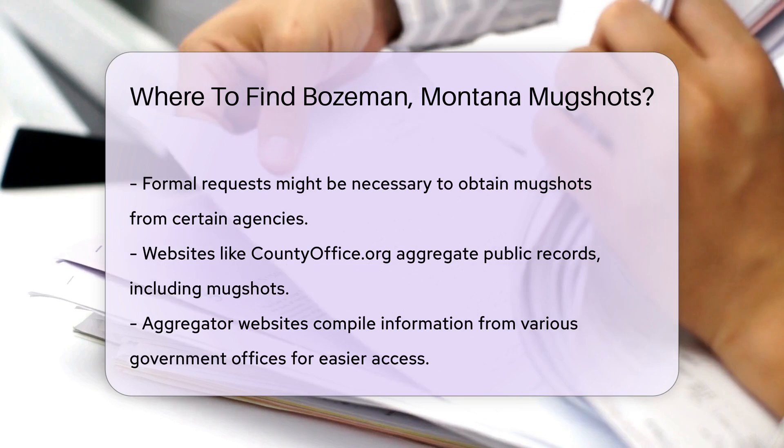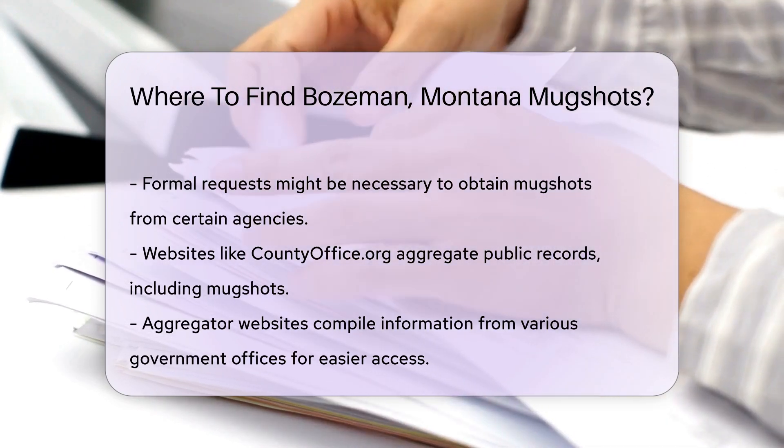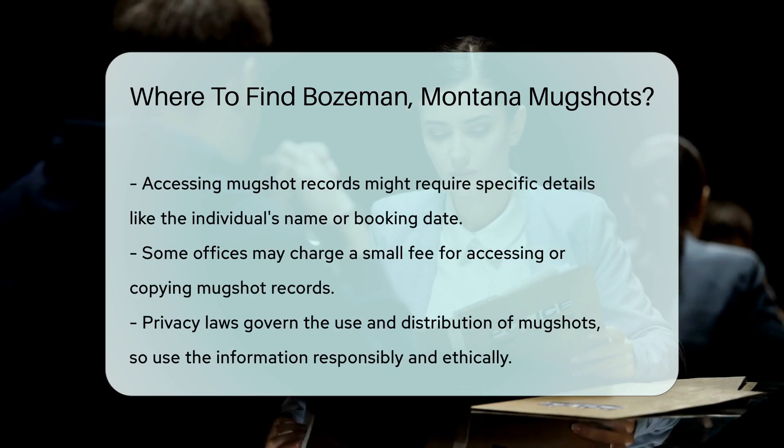Remember, accessing these records might come with certain requirements. You may need to provide specific details like the individual's name or booking date. Some offices might charge a small fee for accessing or copying records.